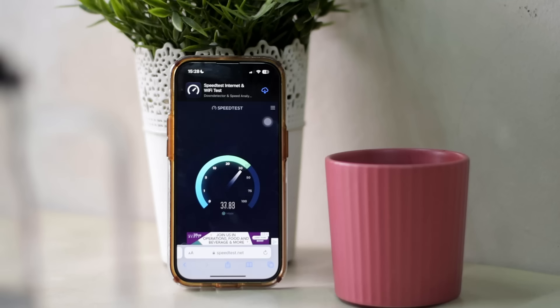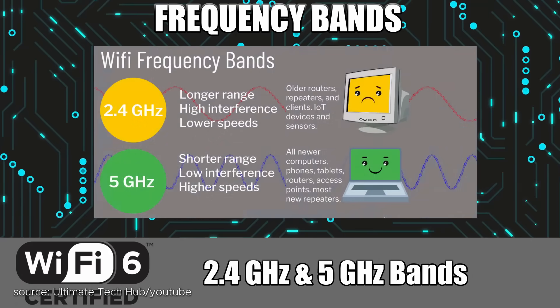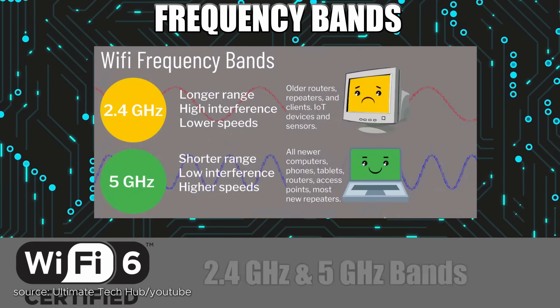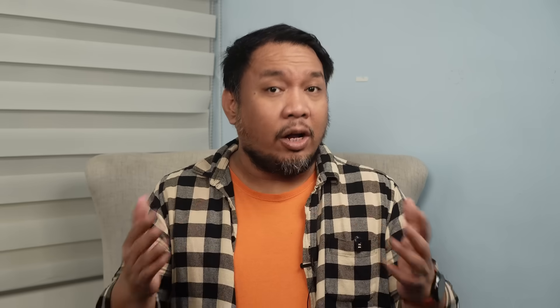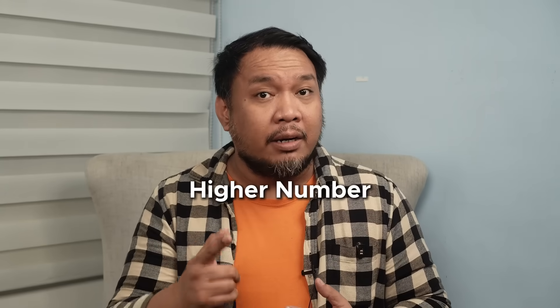Why do you need a dedicated router when you already have one with your modem? Simply put, the one in your modem isn't great, and the older your modem is, the worse its performance is. If you got your plan and modem router more than four years ago, chances are it's still on the Wi-Fi 5 standard. You don't need to know the nitty-gritty differences between Wi-Fi 5, Wi-Fi 6, and Wi-Fi 7 — all you need to know is that the newer the standard, the higher the speeds and the deeper the signal will penetrate your home. Basically, when it comes to Wi-Fi, higher number, better.